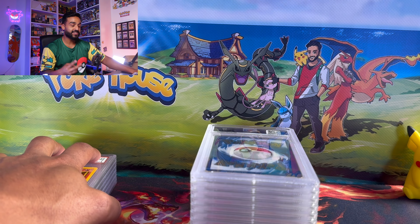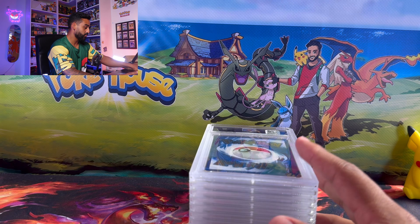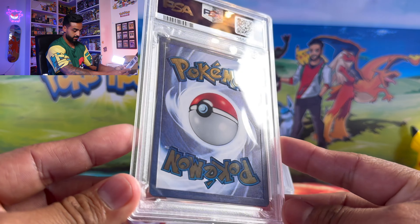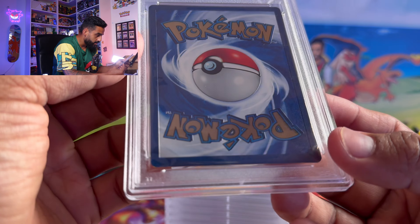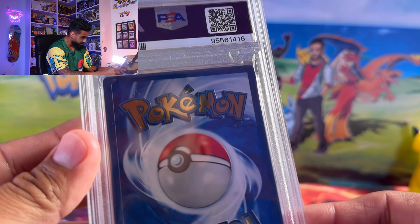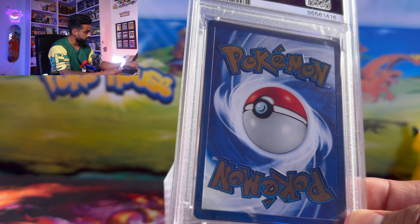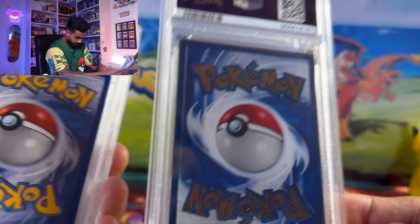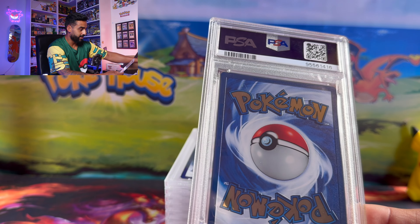All these cards so far have not been mine — it's actually two of my friends who sent a submission along with me. I know that this next one is mine because I sent in a metal card — my very first metal card! The packaging looks kind of weird here; I think it's because it's metal, it's a lot thicker and heavier.